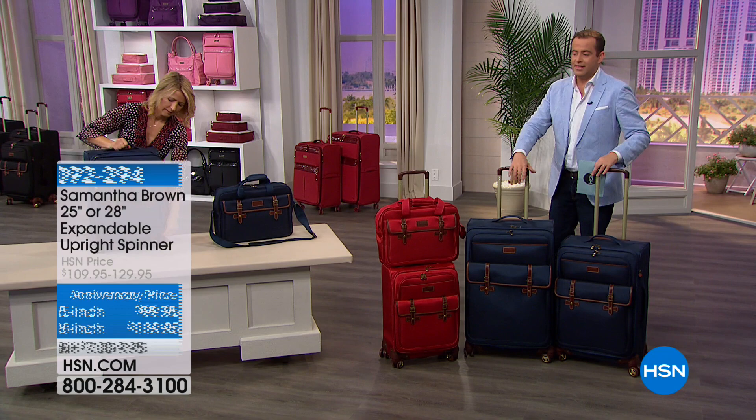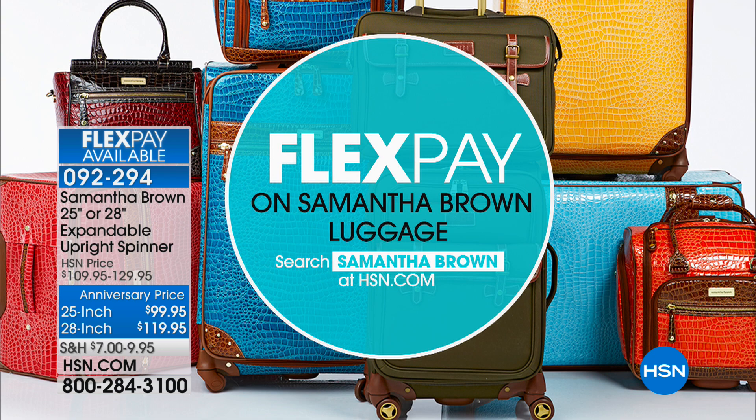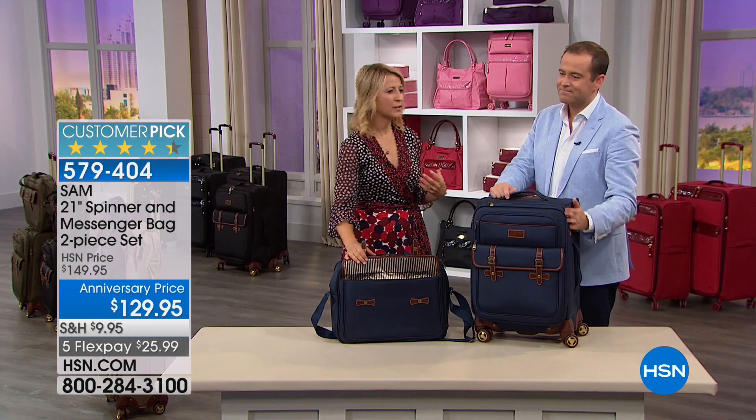If you call us, our wonderful representatives will guide you through which is which. Take advantage of flex pay — especially as we head into the beginning of June, we're thinking about vacation, summer holiday, getting away. This will give you what you need. It's just very handsome luggage. Samantha has the exact matching pieces in the 25-inch and the 28-inch.